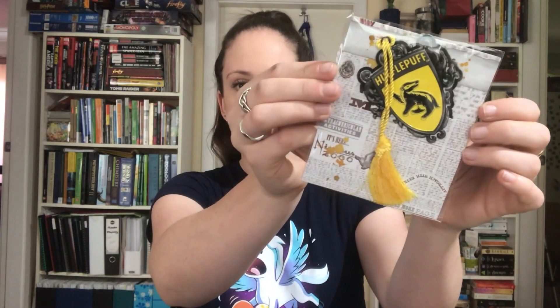Oh, that's cool — it's a bookmark! Oh, that's very cute. Again, another exclusive, which is awesome. So that's the bag, the notebook, and this. So three things, and this is feeling very light and empty — oh god.